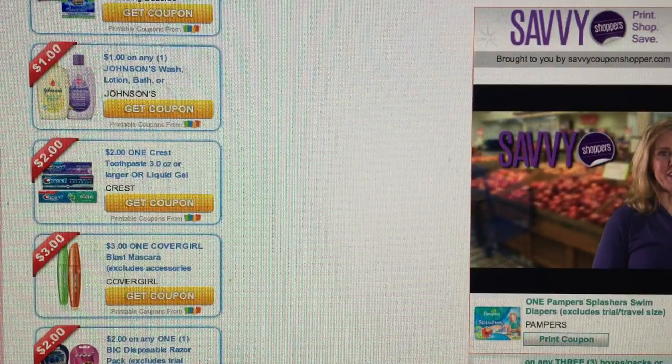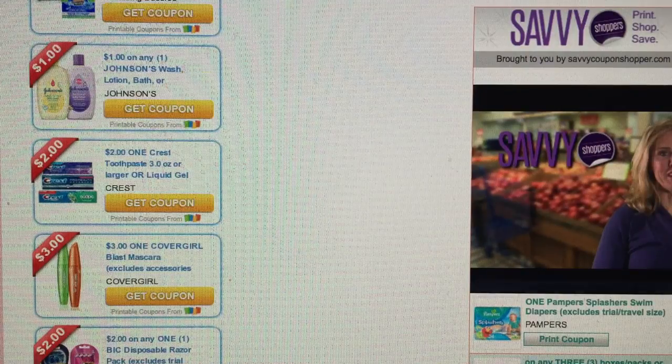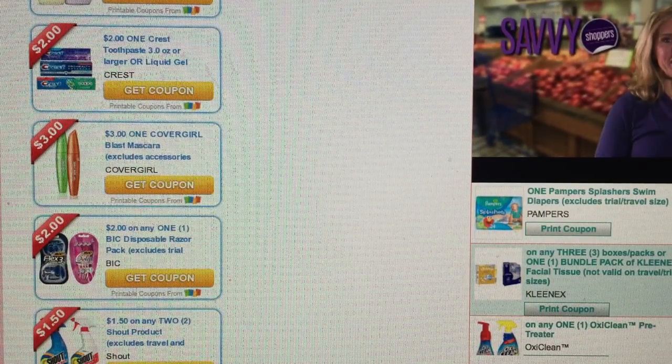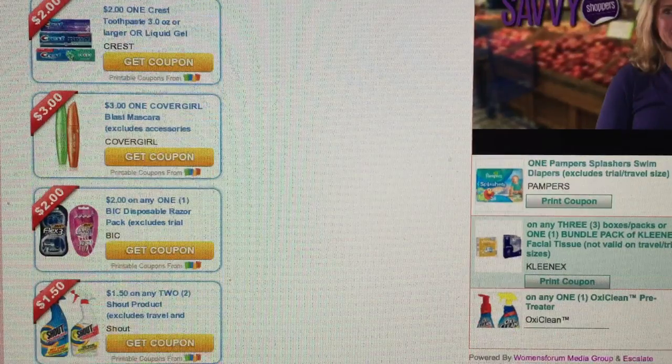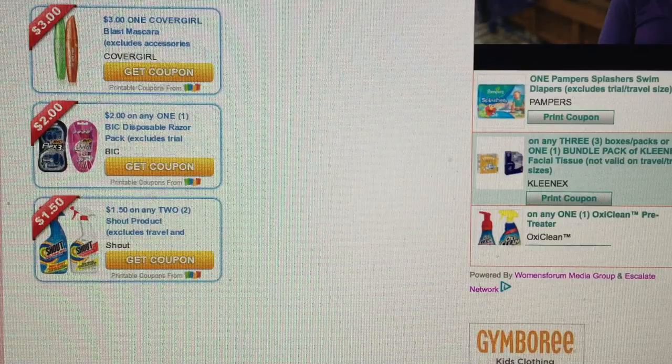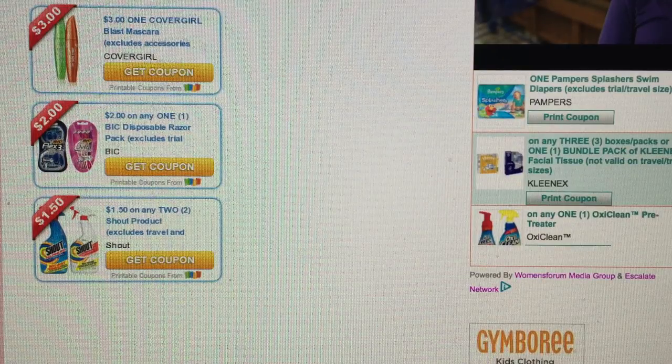We got the three dollar off of one CoverGirl Blast Mascara. We also got the two dollar off of one Bic Disposable Razor coupon. And we did get a good coupon on Shout as well. So those are the top coupons.